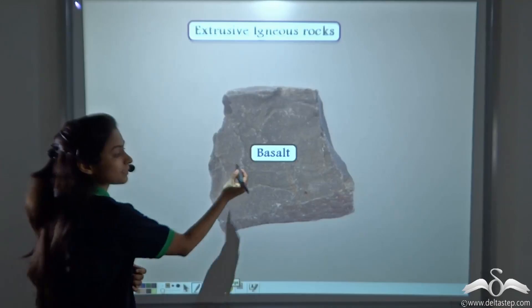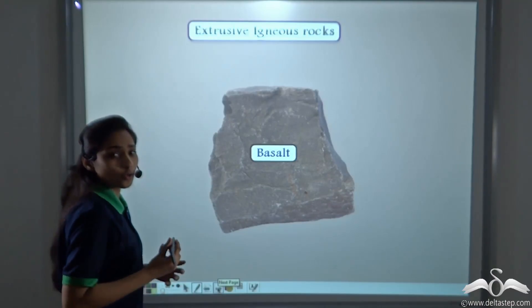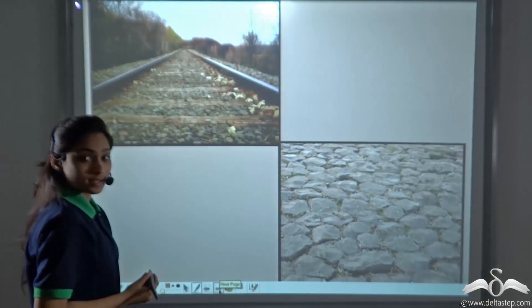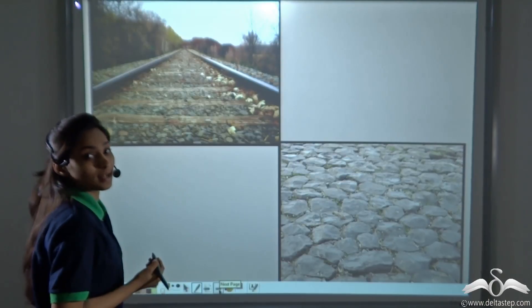Basalt is one type of Extrusive Igneous Rock. It is dark grey to black in colour. You have seen road bases and railroad ballast — these are nothing but made of crushed Basalt.